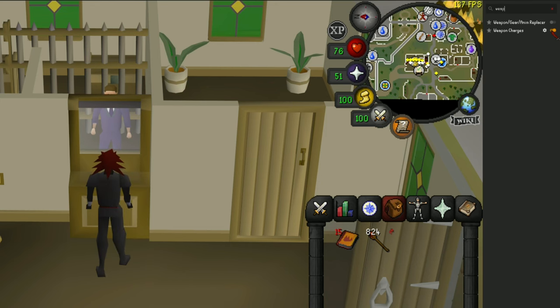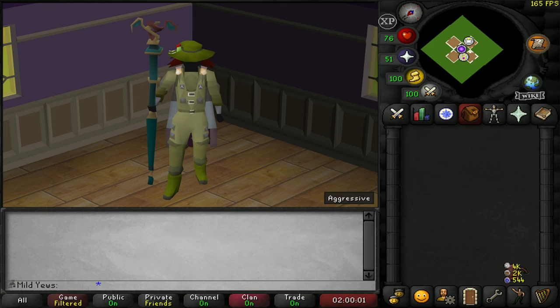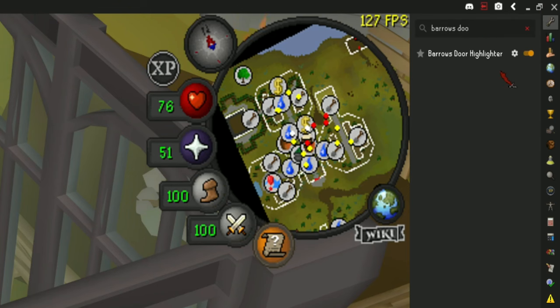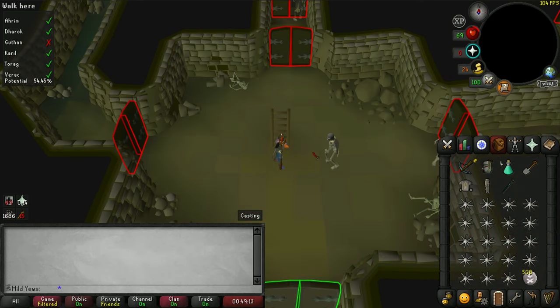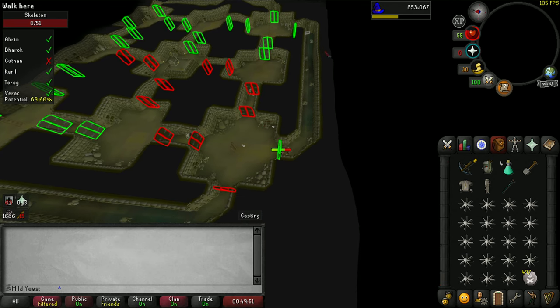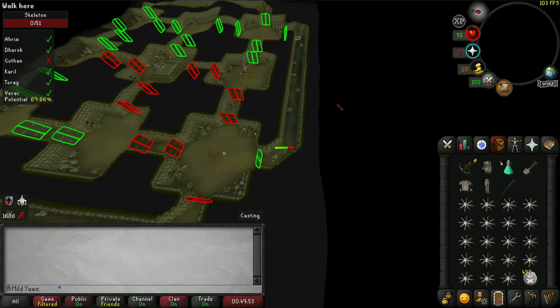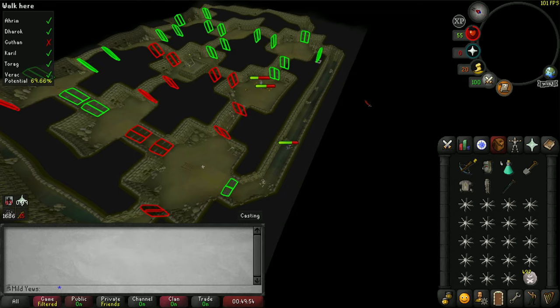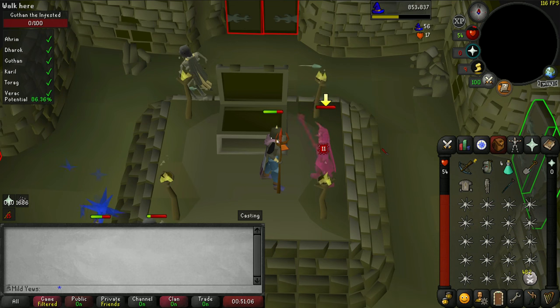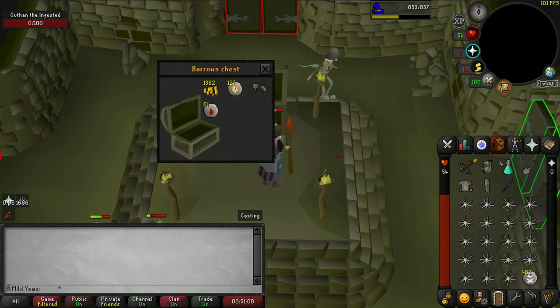With this plugin you won't forget again. Now that you have your weapon charges turned on, if you're a low level iron like me, your next stop might be Barrows. A clan member from Ironclad CC recommended that I turn on Barrows Doors Highlights. This will highlight all the open doors once you enter the tunnels. At first this may seem a little overboard, but after hundreds of Barrows runs this makes it considerably easier when grinding out Barrows pieces. It makes getting to the chest a lot faster and cleaner.